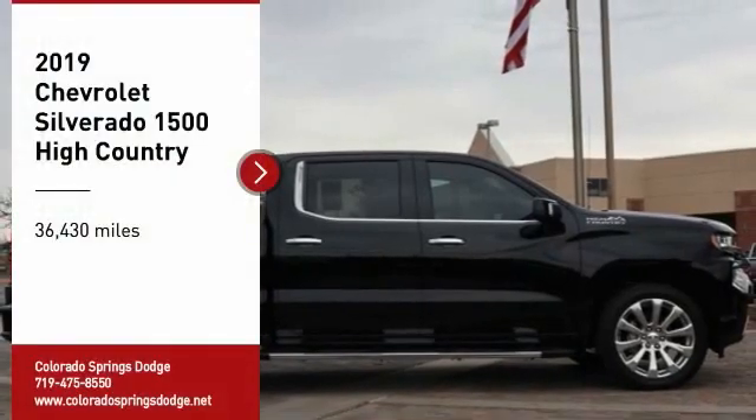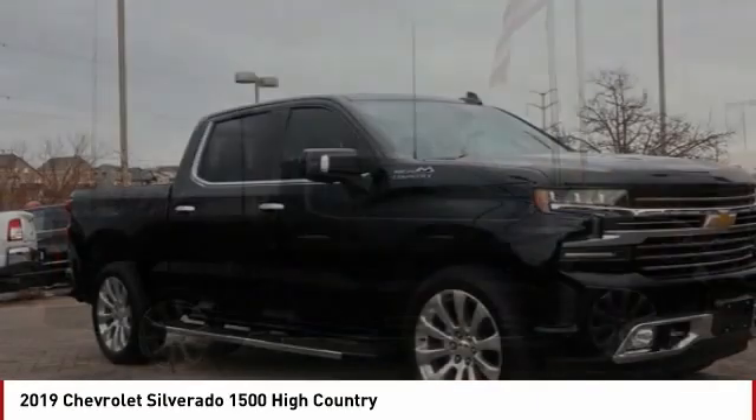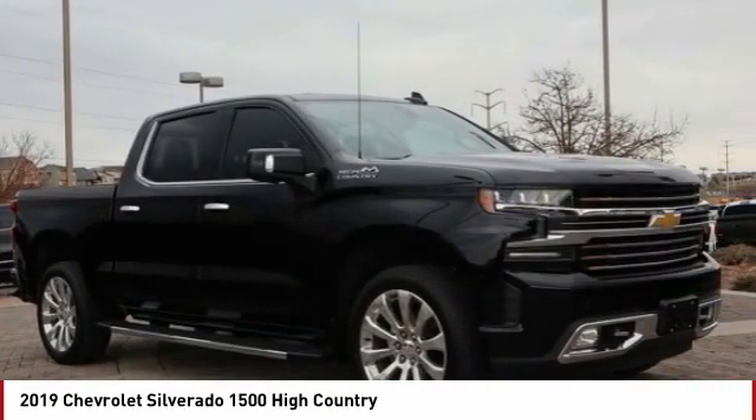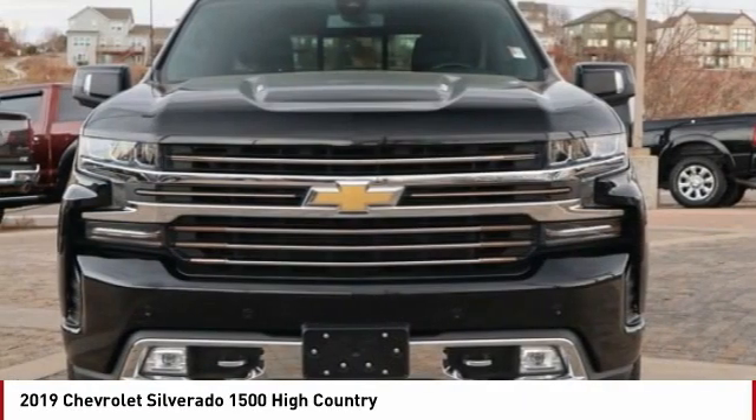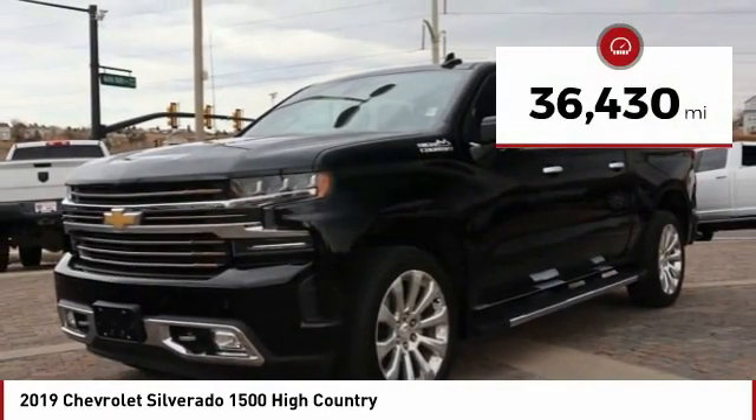Come test drive the 2019 Silverado 1500. The Chevy Silverado 1500 has the lowest cost of ownership of any full-size pickup. This vehicle has less than 40,000 miles.